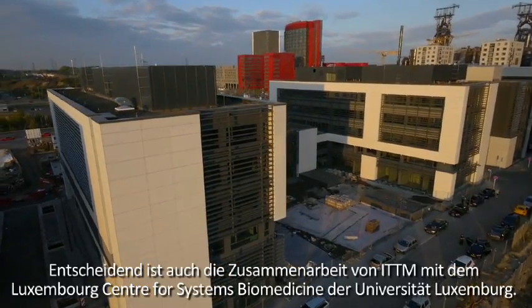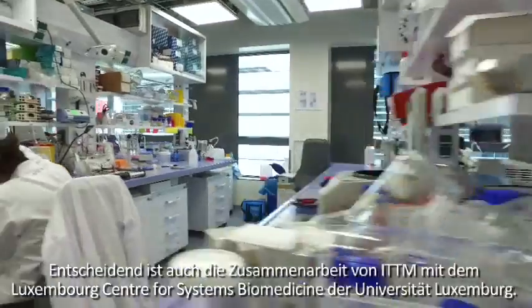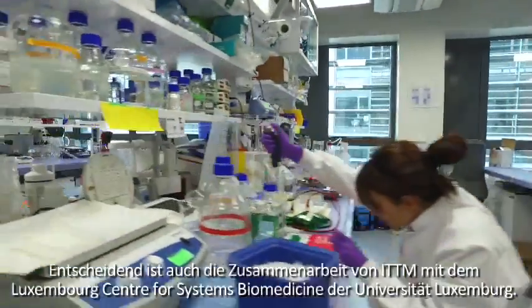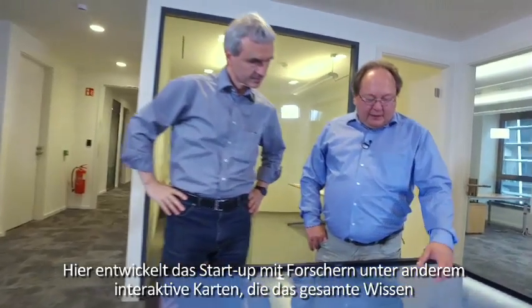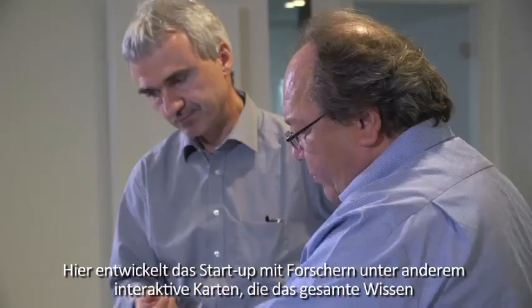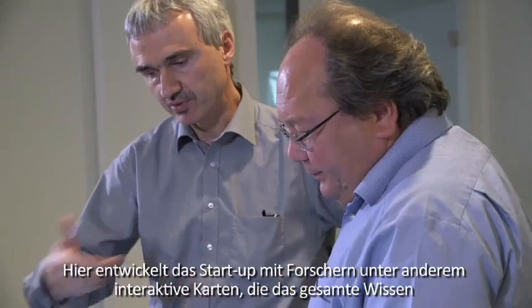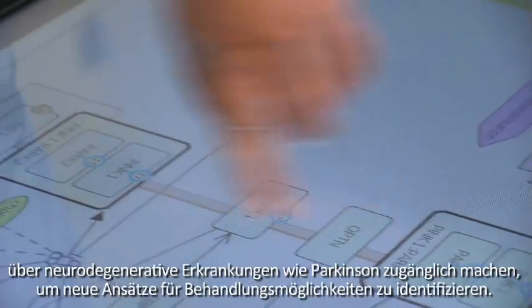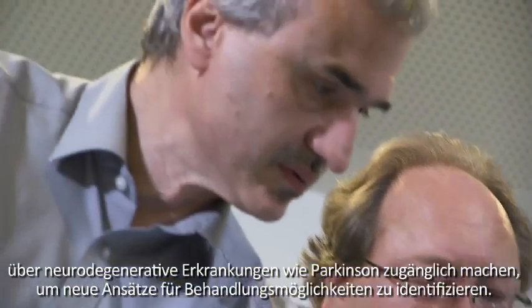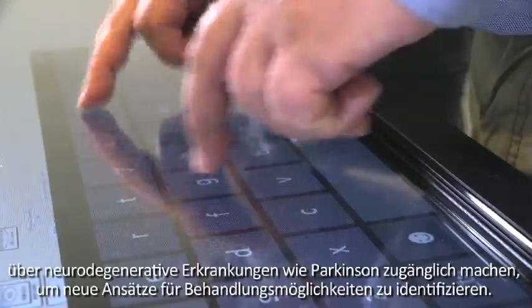Another key collaboration is between ITTM and the Luxembourg Center for Systems Biomedicine of the University of Luxembourg. Among other things, the startup is working with researchers here on developing interactive maps as accessible repositories of our entire collective knowledge on neurodegenerative diseases, such as Parkinson's, for identifying new approaches to their treatment.